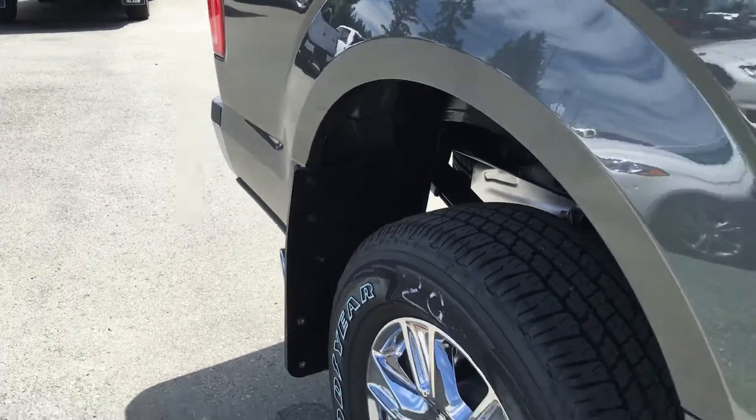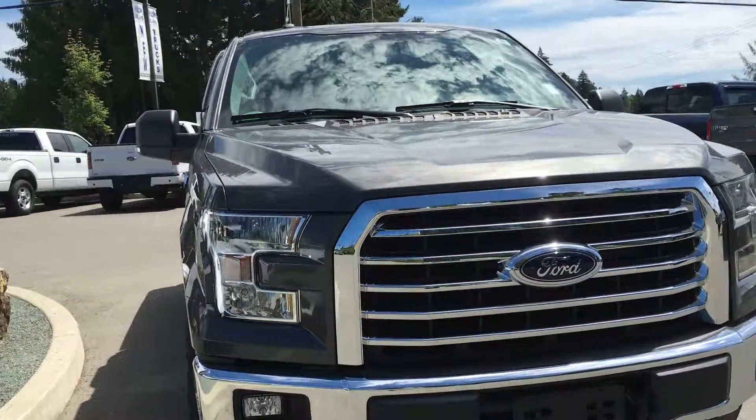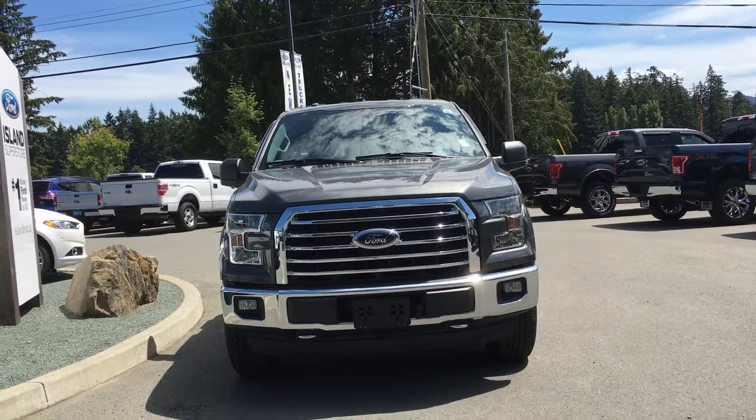Chrome exhaust, bumpers, and grille. Blind spot mirrors with integrated turn signals, so people can see you when you're turning. Fog lights, halogen headlamps, and so much more. So come on down to Island Ford Superstore and see all the new and pre-owned F-150s.